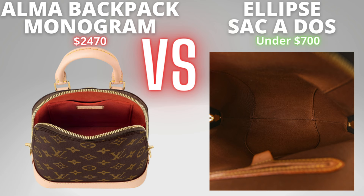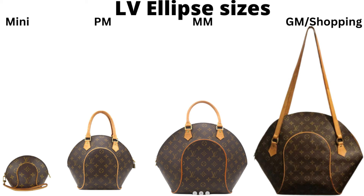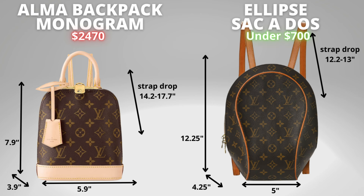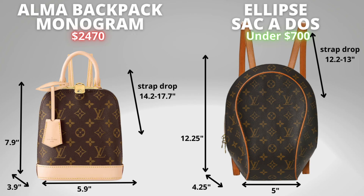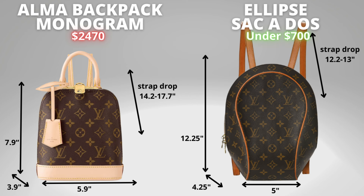The Alma backpack has a beautiful red Alcantara lining whereas the Ellipse Sacado has a fabric lining — the same fabric lining found across the other Ellipse bags, keeping it consistent across the Ellipse range. The Ellipse range includes the vintage PM, GM, Shopper Tote, and recently re-released the Ellipse PM; back in 2022 they also released a mini Ellipse. On dimensions, the Ellipse Sacado is overall bigger in height and width, but its base is shorter in length because of the ellipse shape — it goes skinny at the top, wide in the middle, and skinny again at the bottom — so consider how you'll pack things. The Alma has a longer strap drop, likely because it's a smaller backpack.